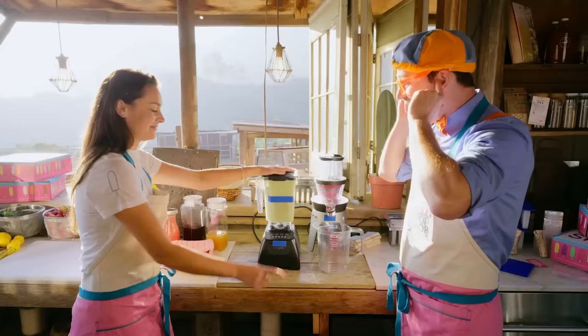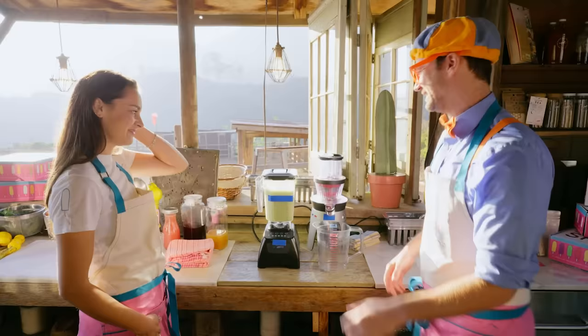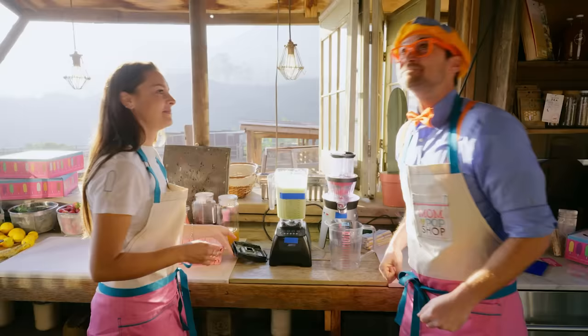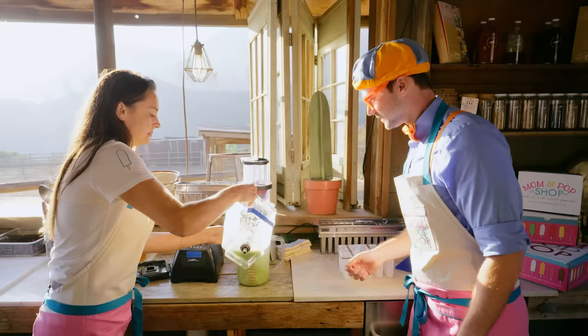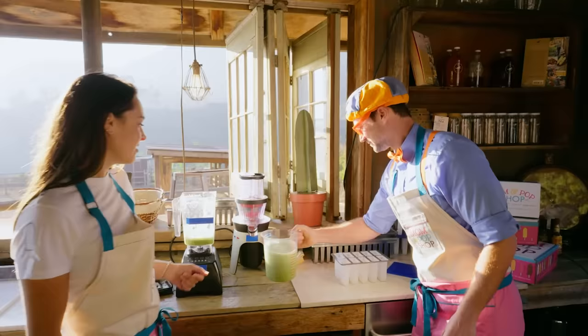Whoa — is it done? It's done! It does look green! I think she's gonna love it! Do you smell that? Mmm — smells so sweet! Now we're gonna put the mixture in this pitcher so it's easier to pour in the molds!